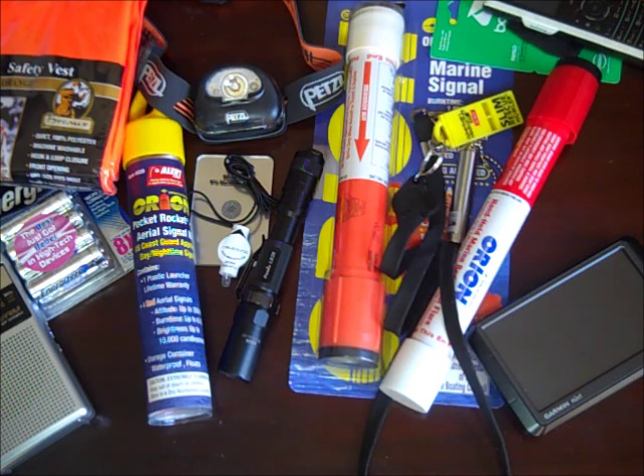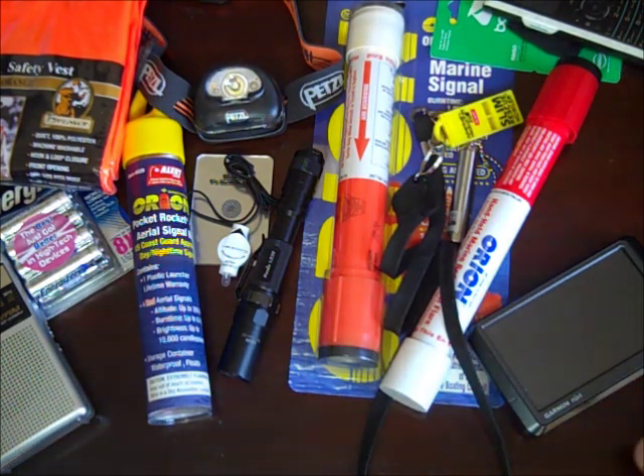That's currently what I'm looking at for my communications compartment. If anyone has any other recommendations on items I should include, I would greatly appreciate it. Hope you enjoyed it — talk to you later.